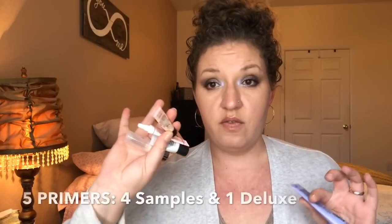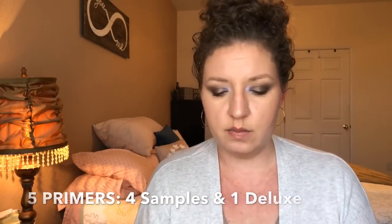Starting with primers. I did go through four sample primers and one deluxe primer this year. I used up the Urban Decay Optical Illusion Complexion Primer, a MAC Strobe Cream sample, a Too Faced Hangover RX primer sample, a Benefit Porefessional in the Pearl version sample, and a deluxe size of the Becca First Light Priming Filter — and I now have a full size. So five primers out of my collection.